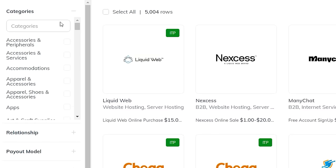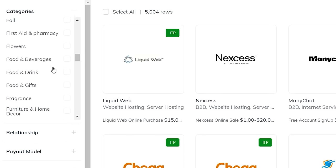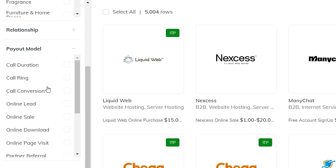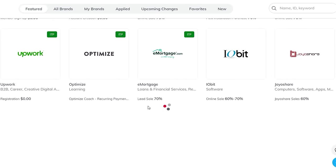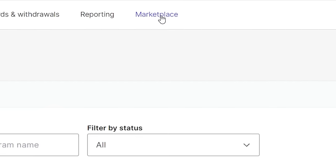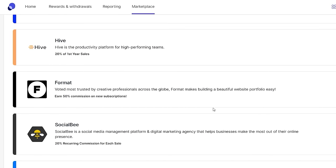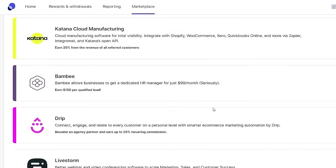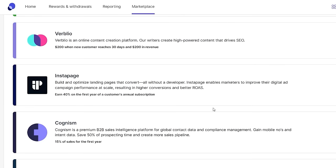You can filter by categories — there's a ton of them — as well as the payout model and other relevant factors. You can find a lot of deals on impact.com. Another platform is partnerstack.com. Go to the marketplace, where you'll find all these different products you can promote. There are very corporate companies, brand new AI tools, and a bunch of stuff. The list goes on and on.